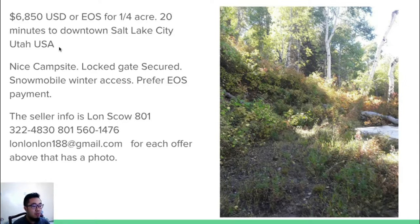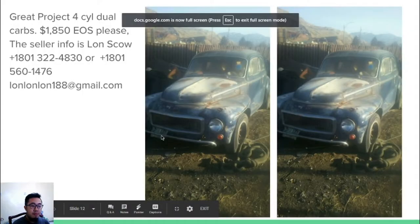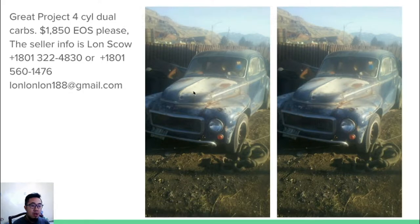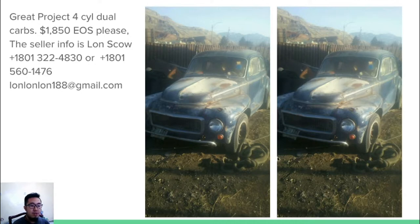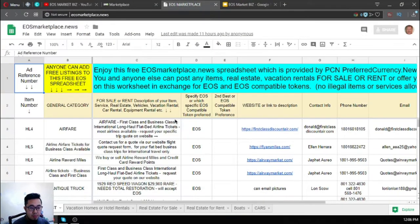The next one is a 1959 Volvo P545, which costs $1,850 USD. For all of these items, the owner prefers EOS — if you have EOS, you can pay using EOS to the owner.